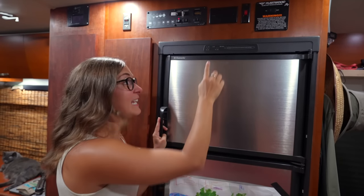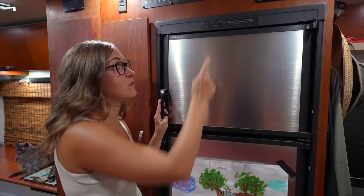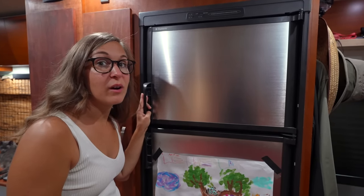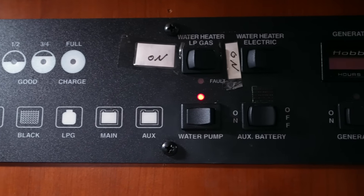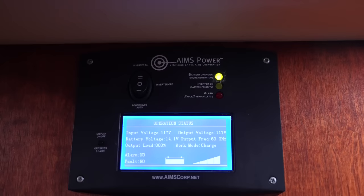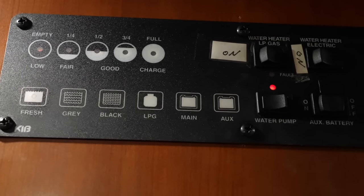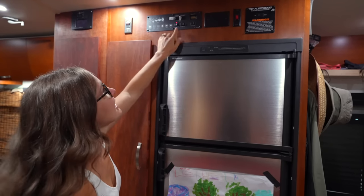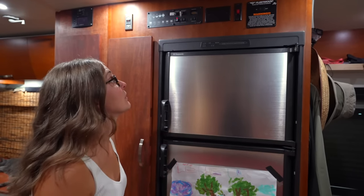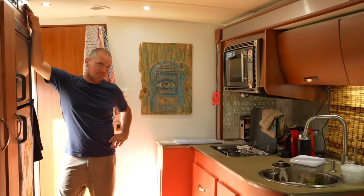The refrigerator has a gas propane and electric option, so whenever you need you can just switch it to propane if you're boondocking or not plugged in, or keep it on electric if you are hooked up. Above the refrigerator area and pantry is where all the operational panels are — it's where we have our inverter control buttons, where you can check your water and your tanks, though I will say those buttons are pretty useless. We have propane and an electric water heater, so you have the option to do both, along with the water pump, the generator on/off, and the slide in or out.